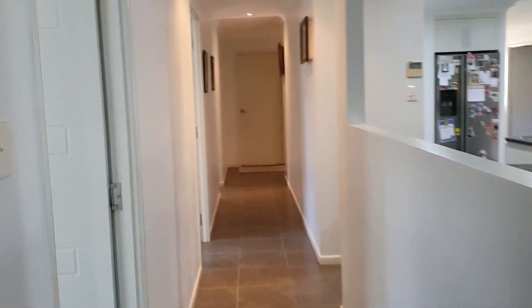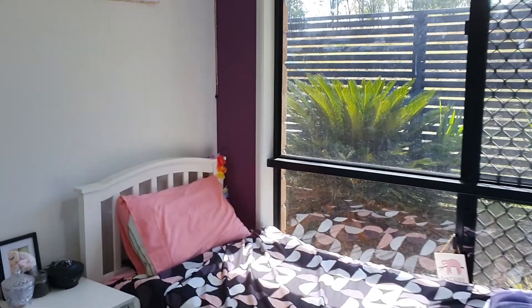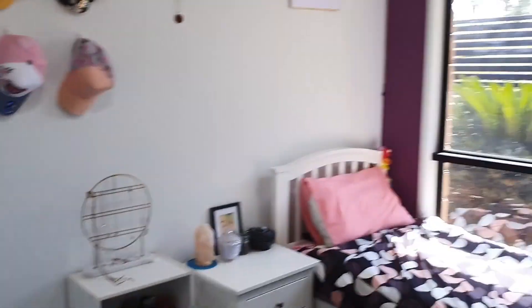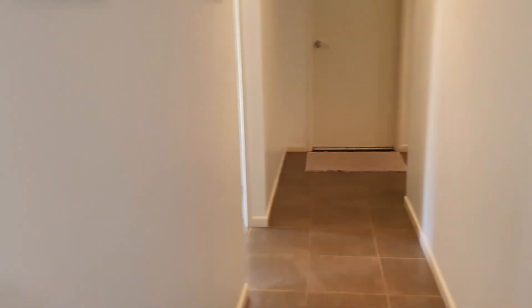Going back down the hallway, we've got the other two bedrooms. They're both basically identical in sizing — they've got built-in robes, ceiling fans and air-conditioning. So that's four bedrooms in total, and you can see there's plenty of room in the bedrooms.